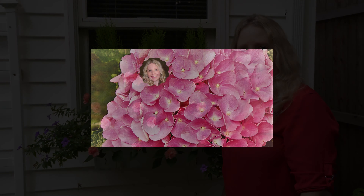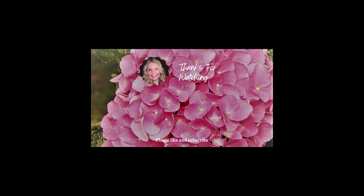They look beautiful. Thanks so much for joining me, and I'll see you in the next video.